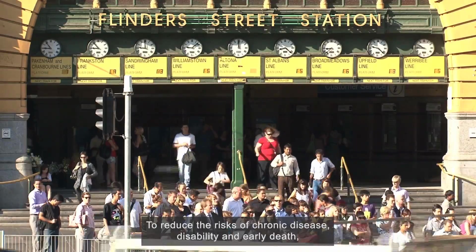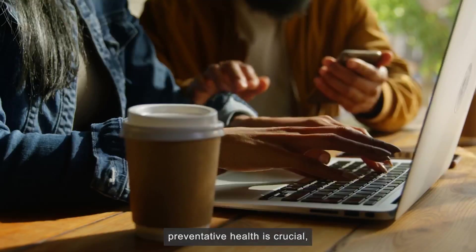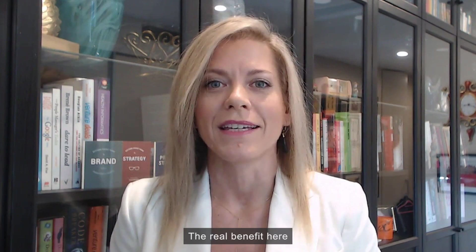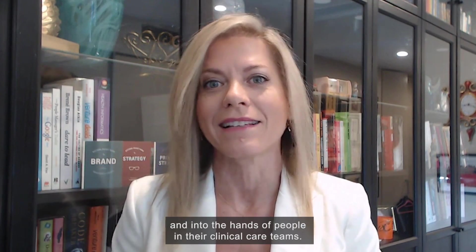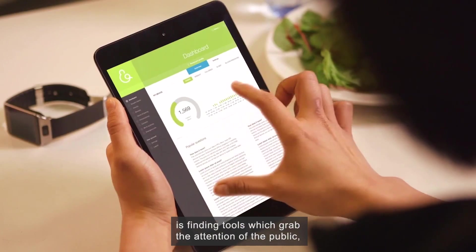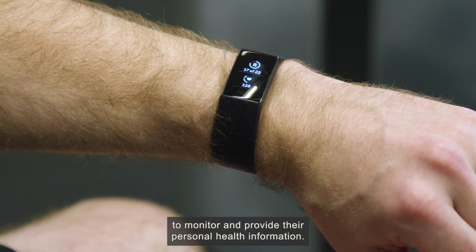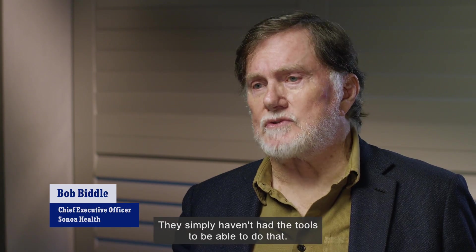To reduce the risks of chronic disease, disability and early death, preventative health is crucial, and it will be digital tools that lead us in this fight. 'The real benefit here is actually getting information that is really relevant to making clinical care decisions into the hands of patients and into the hands of people in their clinical care teams.' The challenge is finding tools which grab the attention of the public, allowing them in an easy way to monitor and provide their personal health information. '90% of people want to participate in their own health care — they simply haven't had the tools to be able to do that.'